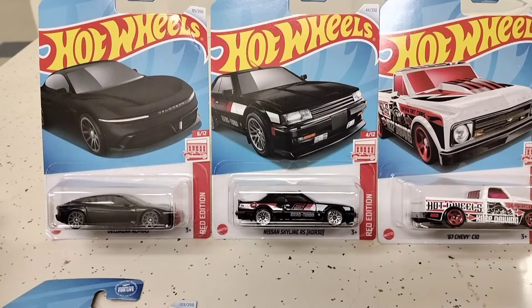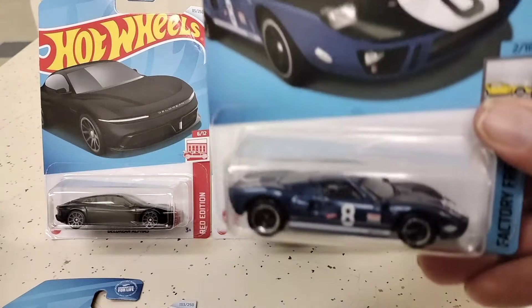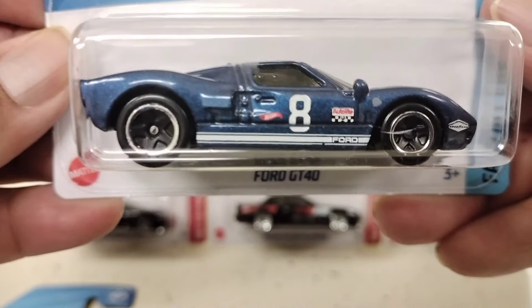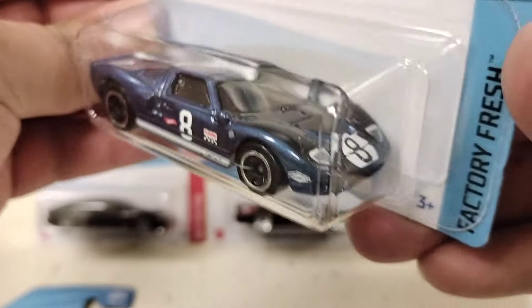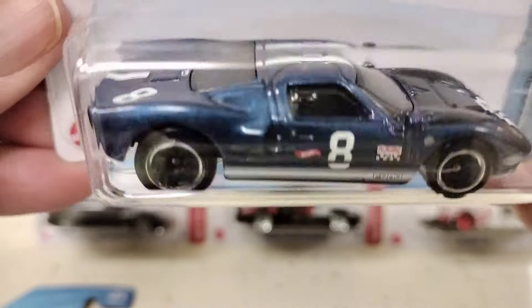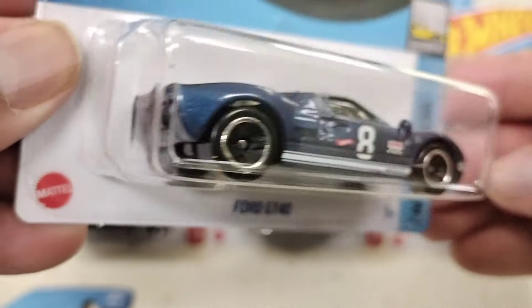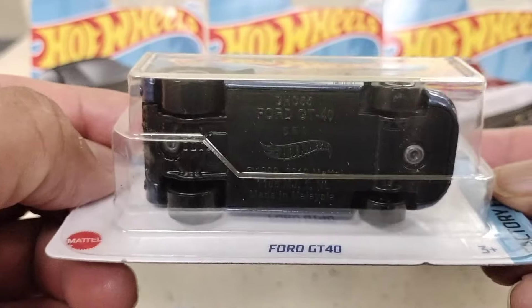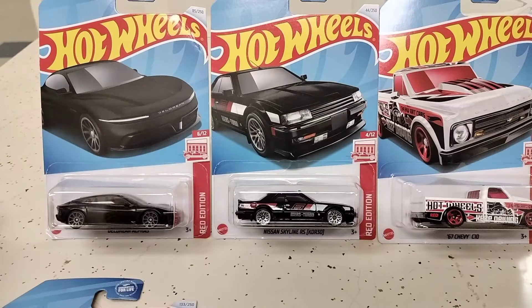The final last one is going to be the Ford GT40 — there it is. Love the light blue with the number eight on it. There's the front paint, the top, the side, and the back. Like I said, I was on my way to work and decided to stop at a Target, and bam, the pegs were loaded. Well guys, let me know in the comments which ones are your favorites. Thank you guys so much for watching — collect what you love, and I'll see you guys around the corner. Take care, peace!